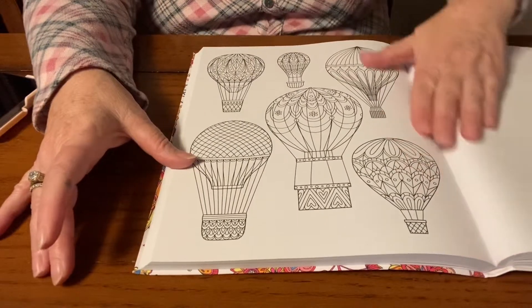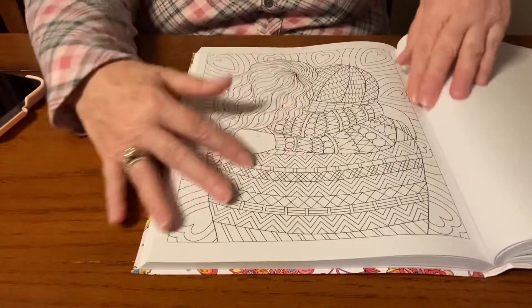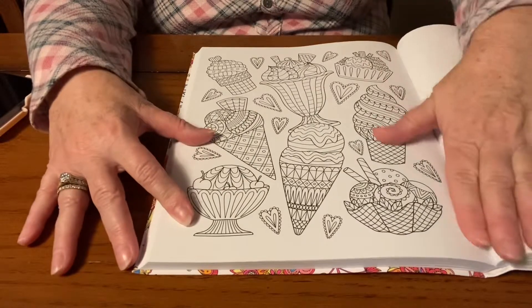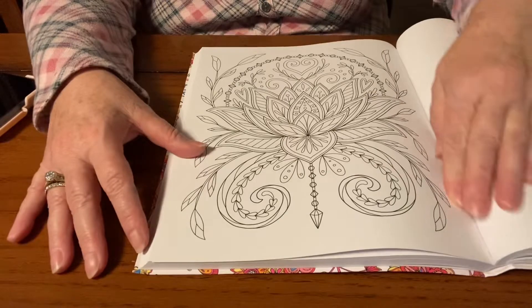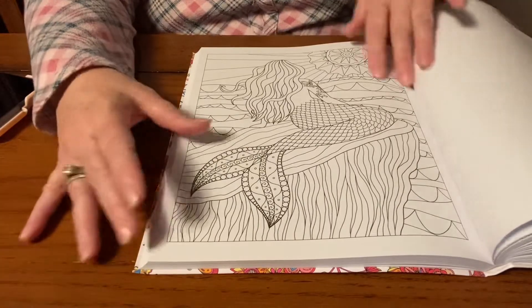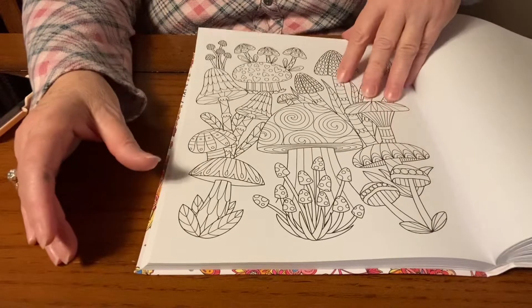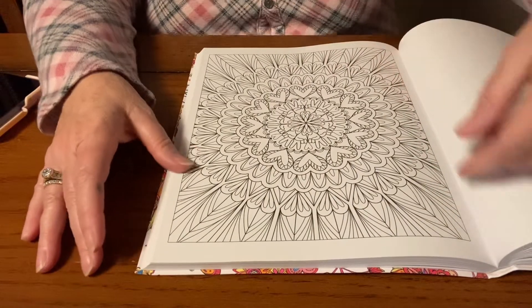If anybody else wants to do a page out of this book with me, let me know. Misty, if you want to do one — I said this would be a great page — let me know, because I know you said you have this book too. I'm going to say goodbye and go finish coloring until I get ready to go to Yuba City. Everybody have a great day, take care, I'll see you all soon — bye!